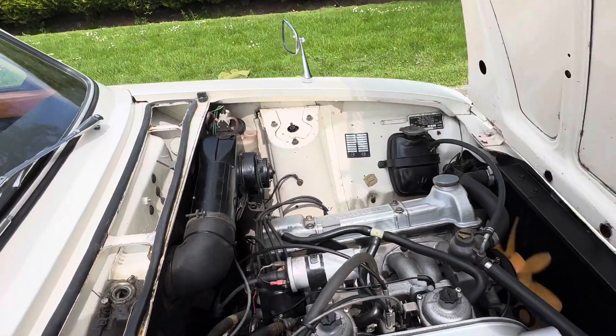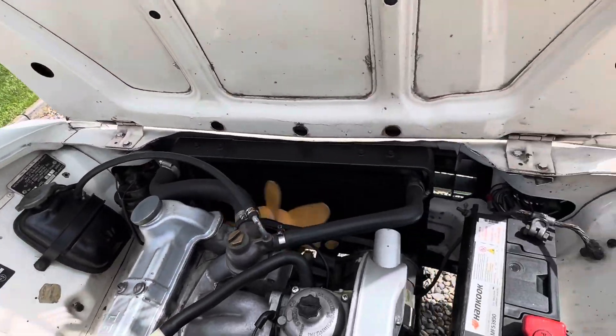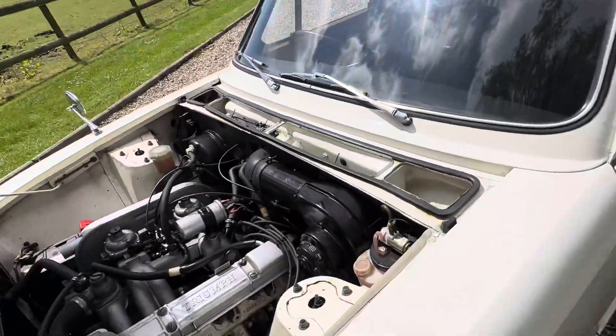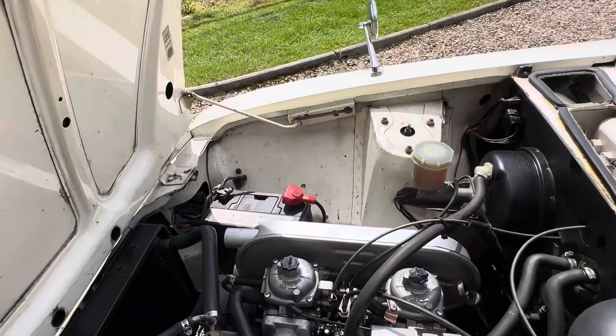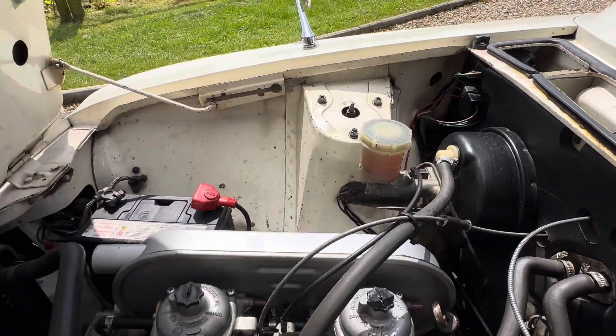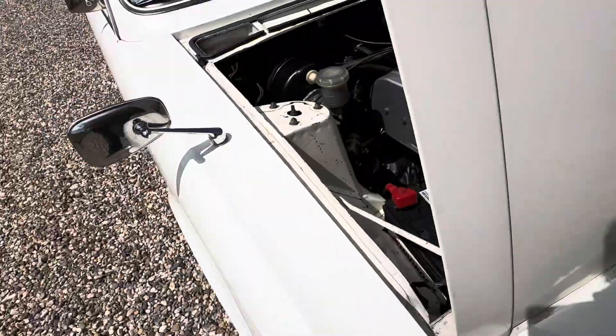Lovely under there. It's all original wherever you look. It's arrived beautifully, as you would expect. Very clean underneath.